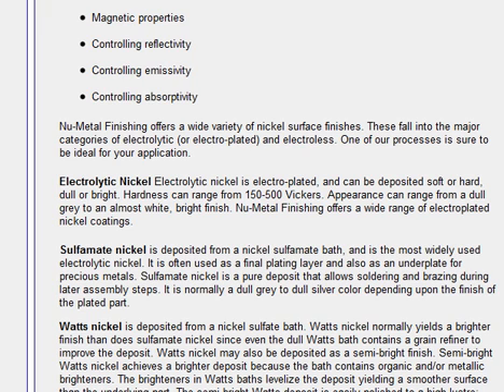New Metal Finishing offers a wide range of electroplated nickel coatings. Sulphamate nickel is deposited from a nickel sulfamate bath and is the most widely used electrolytic nickel. It is often used as a final plating layer and also as an underplate for precious metals. Sulphamate nickel is a pure deposit that allows soldering and brazing during later assembly steps, and is normally dull gray to dull silver in color depending upon the finish of the plated part.